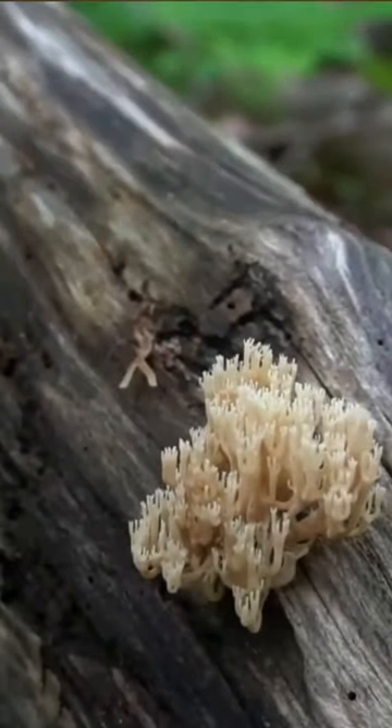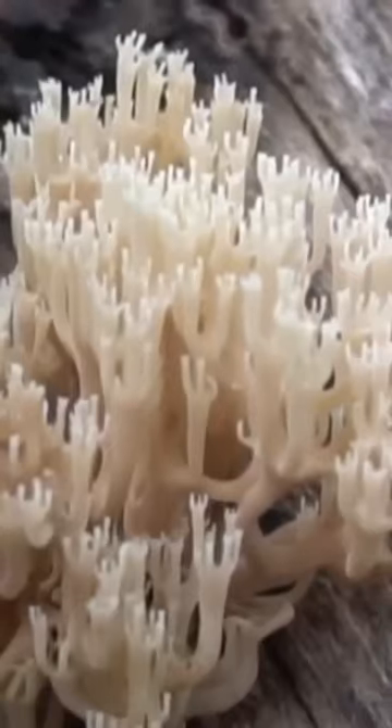This is a common edible mushroom that grows on hardwoods. The mushrooms are white with fingers or crowns on the top of each branch. Crown-tipped corals are great sauteed in butter or in soups.